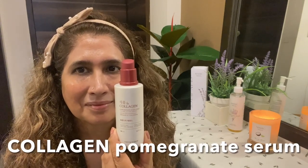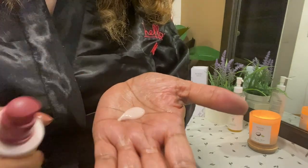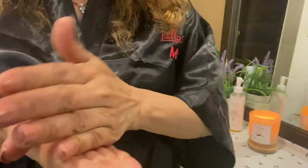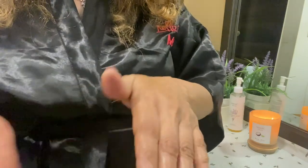Next I'm going to use Collagen Pomegranate Serum. Take a few drops of serum into the palms of your hands, then press them into your face and neck. Always massage upwards — dab, dab, dab all over. Wait some time before applying the next product.